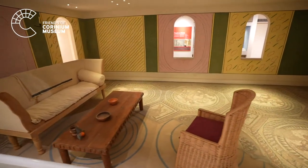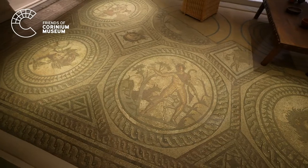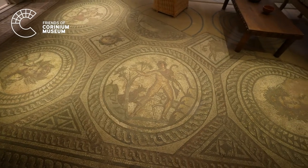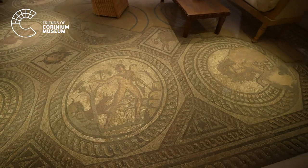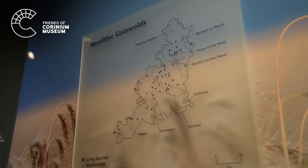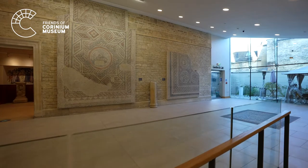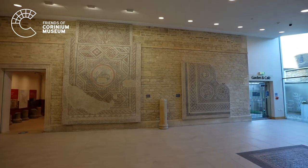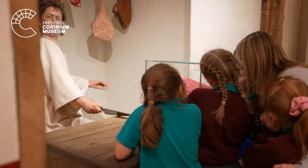The Bathurst collection, together with the Cripps collection, were then gifted to the town in 1936, along with the second Corinium Museum being established here on Park Street on this present site. This helps to explain the Bathurst family's interest, involvement and commitment to the Corinium Museum, a museum that houses a most important collection which is of national significance.